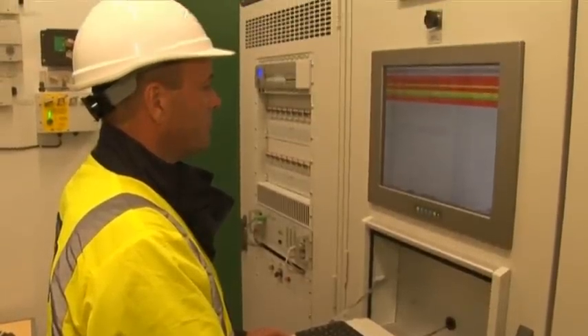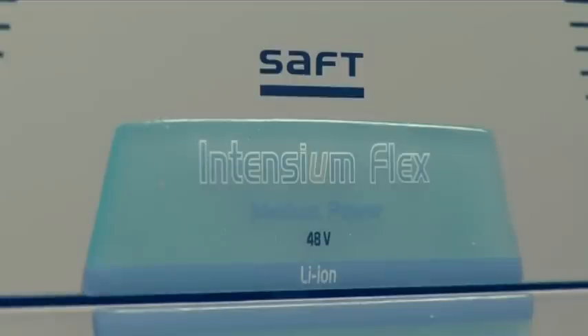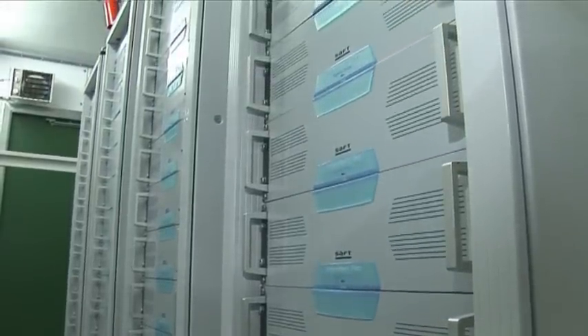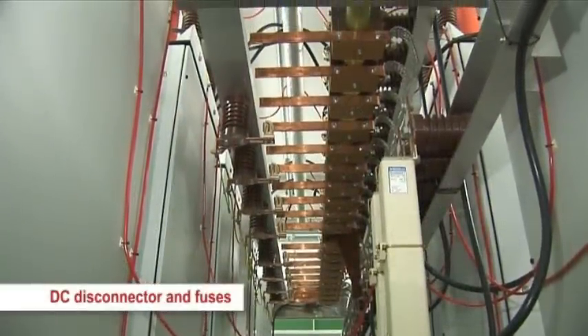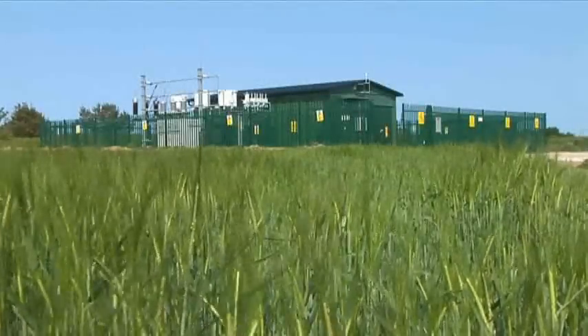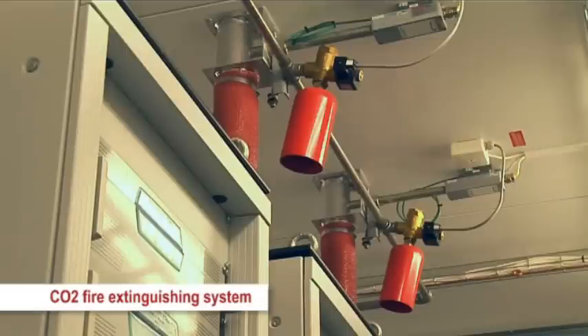Technology development engineer Peter Lang, who oversees the project, explains the equipment inside the storage device. The batteries are in the form of modules. Each module has 48 volts. These are connected in series to produce a stack of 13 modules at 650 volts. Eight stacks are then connected in series to produce an overall voltage of 5,200 volts. This is a purpose-built building, and to ensure we've got the right fire precautions, we've installed a carbon dioxide fire extinguishing system — clearly we wouldn't want to be using water when we've got electricity being stored in this building.